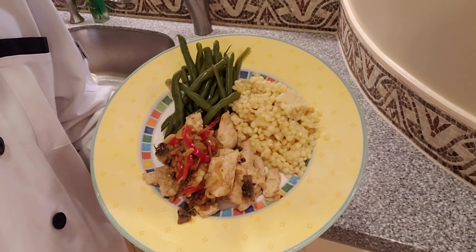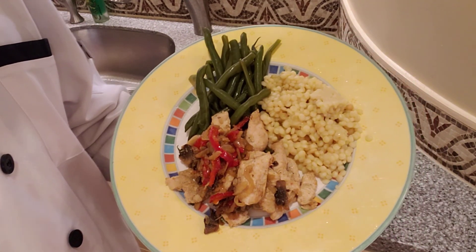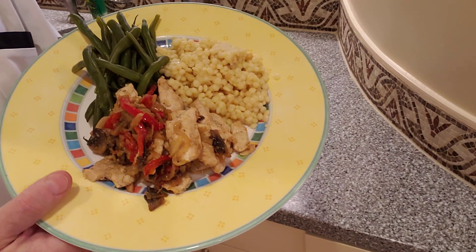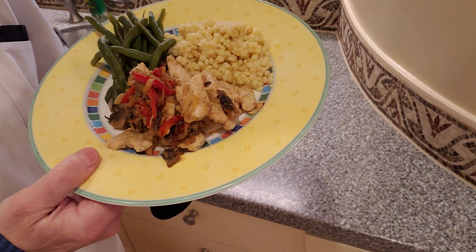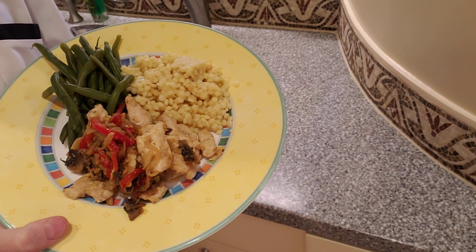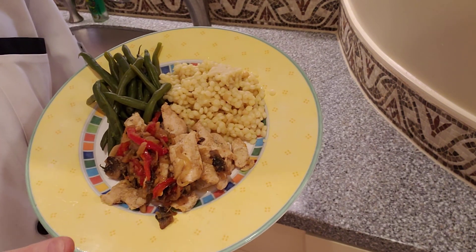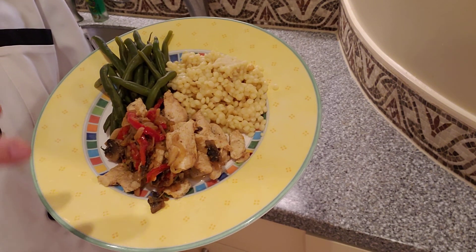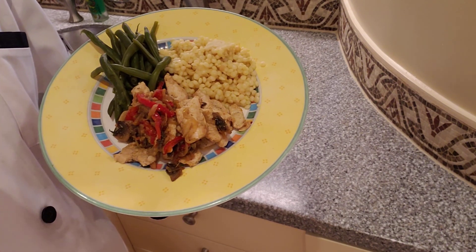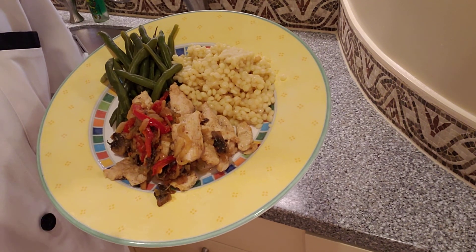I also have steamed green beans with a little touch of butter, salt, and pepper. So here you have a plate of highly nutritious, good-for-you food. Not one thing on this plate dominates, but sometimes that's up to you — what you want your meal to be. Thinking about highly nutritious food that is good tasting and good for you.